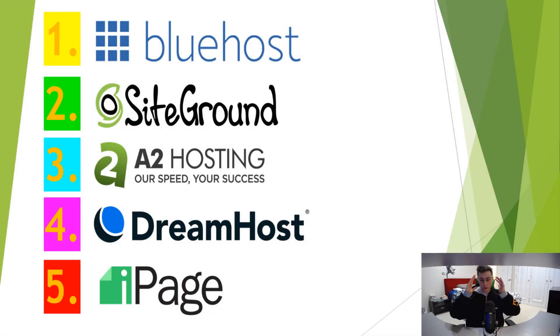For a final conclusion: this was a pretty hard list to make because all of these are pretty good web hosting services — none of them are absurdly bad. Number one on the list is Bluehost, which is WordPress's number one recommended web hosting service.